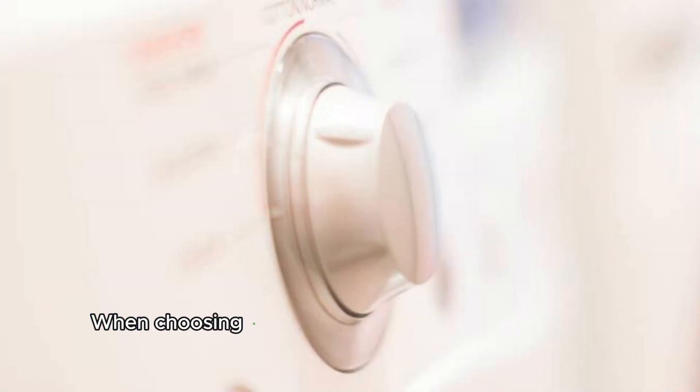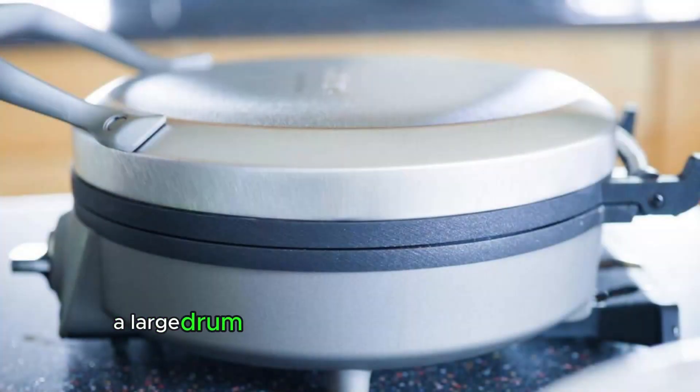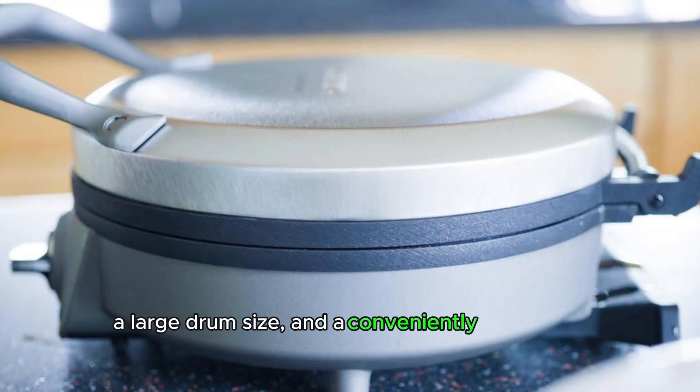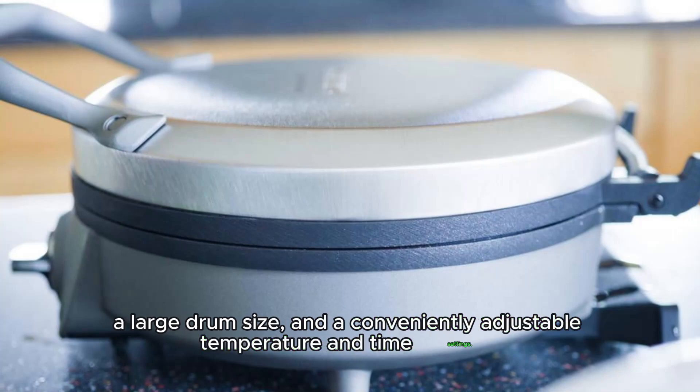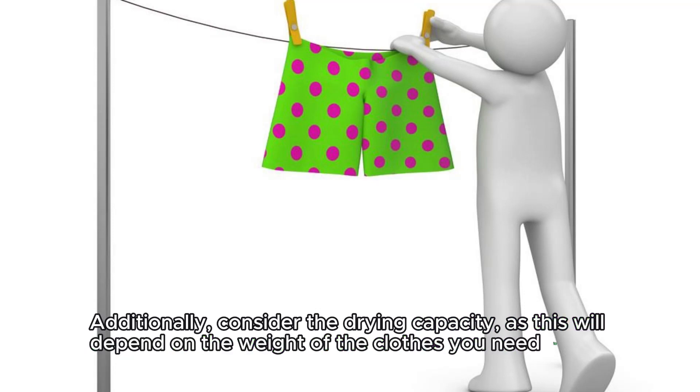When choosing a dryer, look for features like energy efficiency, a large drum size, and conveniently adjustable temperature and time settings. Additionally, consider the drying capacity, as this will depend on the weight of the clothes you need to dry.